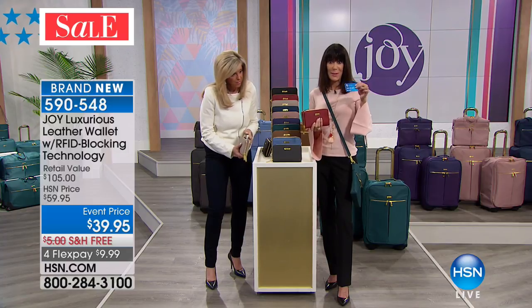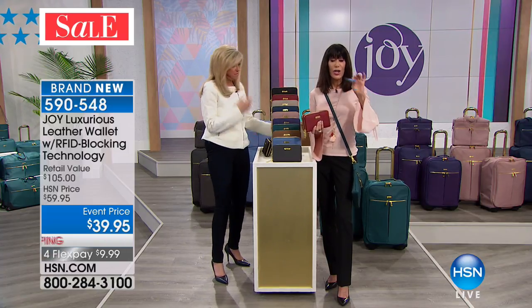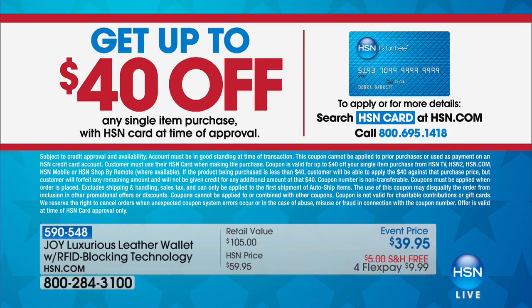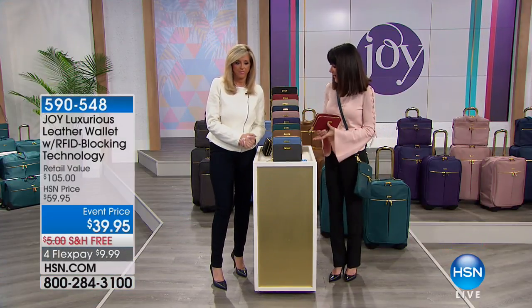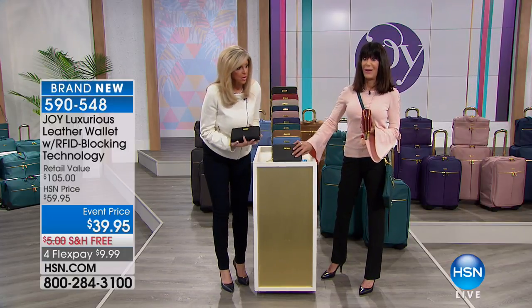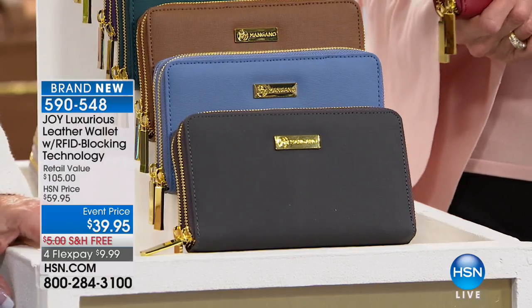It's a steal today at $39.95. And for this weekend, if you don't have the HSN card, you can check it out on our website or call the number on your screen — we give you $40, so you could get the wallet for free. We're gonna go through all the colors. There are fewer than 500 remaining in every one of the colors. The black and navy — we have about five minutes and those should both be sold out. $9.99 to go.